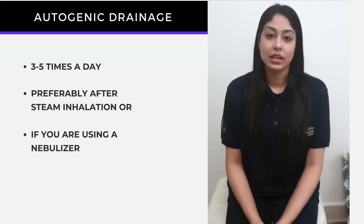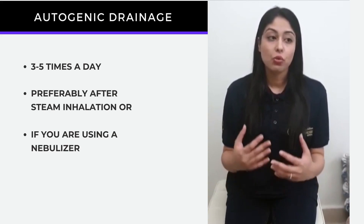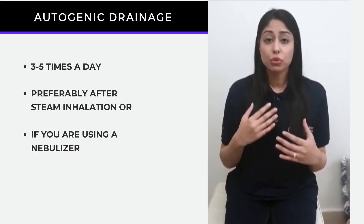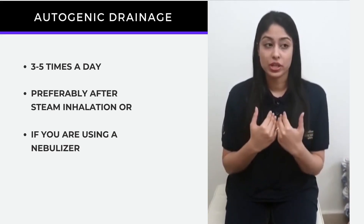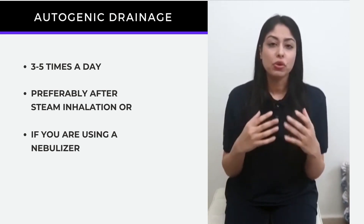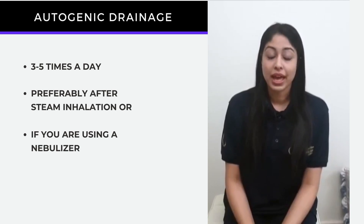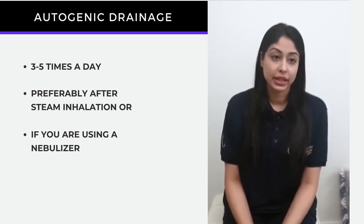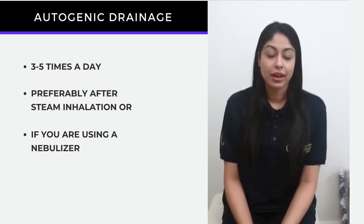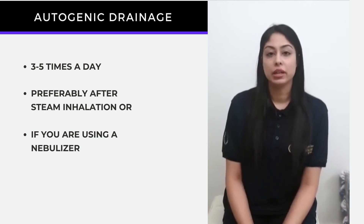In this technique, using inhalation at different volumes, we are trying to mobilize or move the secretions from the lower airways all the way to the peripheral trachea so that a few coughs can immediately help you to cough the phlegm out. It is advised to do this technique three to five times a day, preferably after steam inhalation or if you are using a nebulizer.